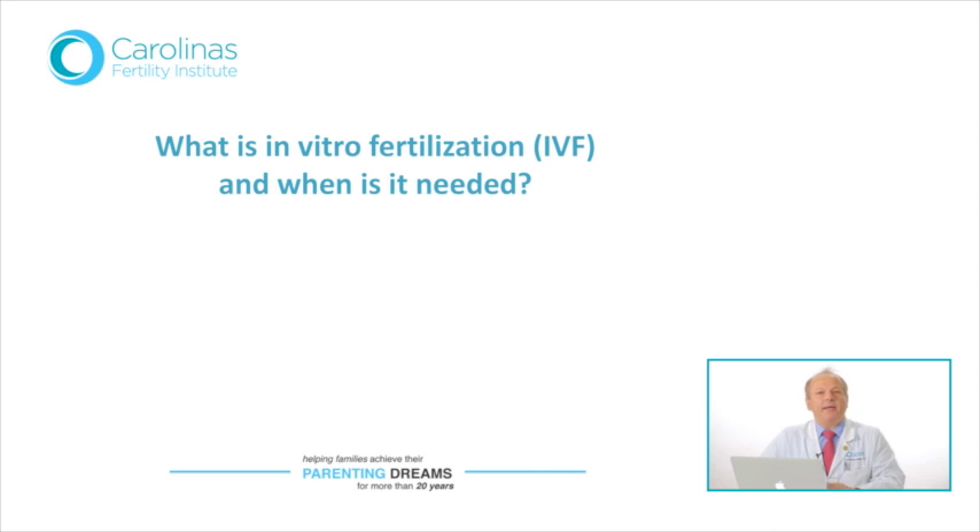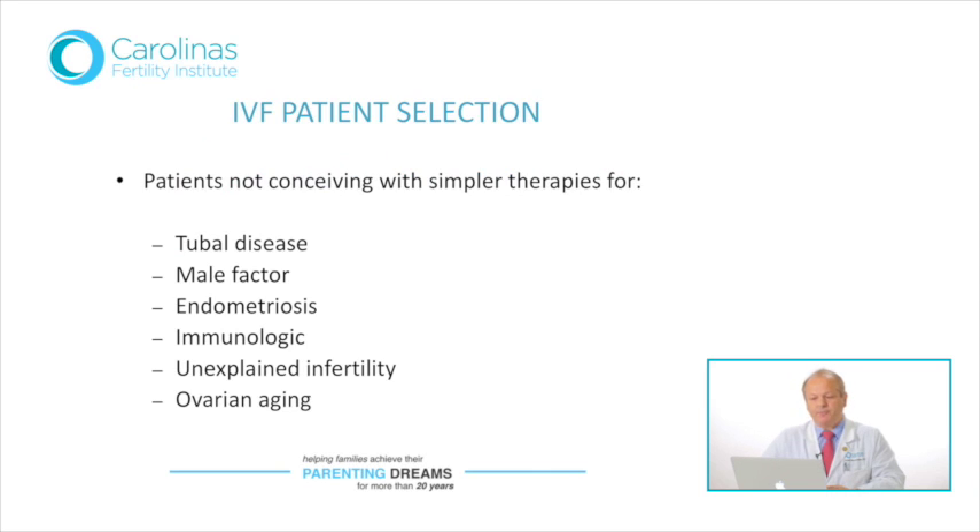First of all, when is in vitro fertilization needed? What are the indications? In vitro fertilization was invented for patients who have no tubes or have tubal damage. But it soon became evident that patients who have other problems, such as problems with male sperm, endometriosis, ovulation problems, as well as immunologic infertility, can also be helped when simpler treatments fail to help them get pregnant.